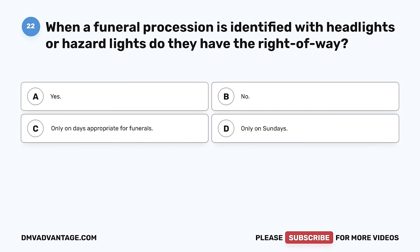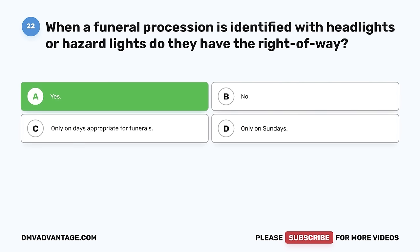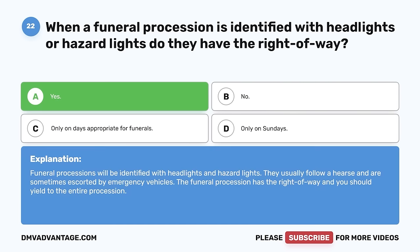Question 22. When a funeral procession is identified with headlights or hazard lights, do they have the right of way? A. Yes. B. No. C. Only on days appropriate for funerals. D. Only on Sundays. The correct answer is yes. Funeral processions will be identified with headlights and hazard lights. They usually follow a hearse and are sometimes escorted by emergency vehicles. The funeral procession has the right of way and you should yield to the entire procession.